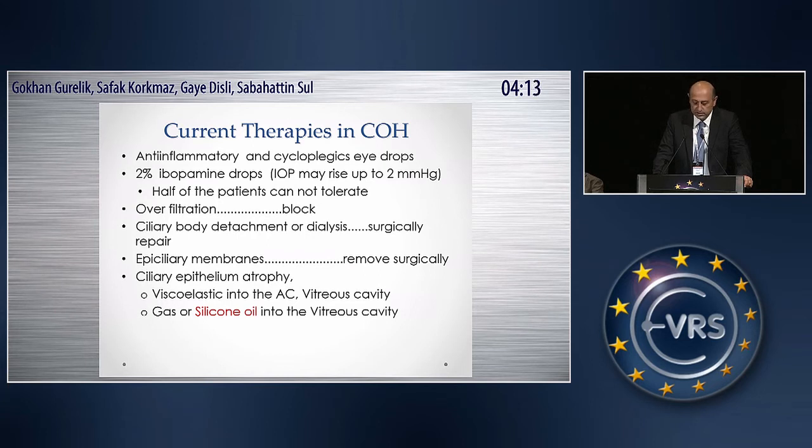If there is overfiltration, we have to block it. If there is a ciliary body detachment or dialysis, we have to surgically repair it. If there are epiretinal membranes, we have to remove them surgically. But if we do everything and there is still hypotonia, and you carefully inspect the ciliary body in most of these eyes, we see ciliary body atrophy.